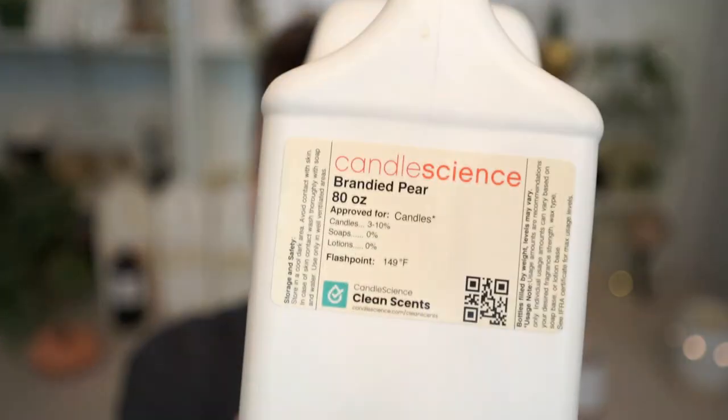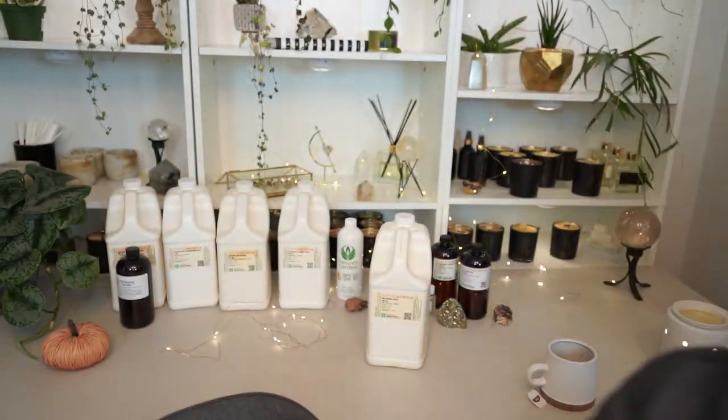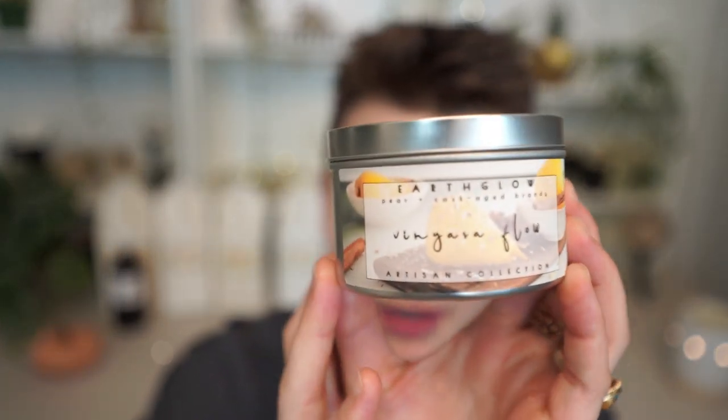For our honorable mentions today, I am briefly going to note this Brandy Pear in a long lost hope that Candle Science will hear our cries and bring back the original Brandy Pear. I do still sell it — I sell it in my year round collection as my Vinyasa Flow candle. I still enjoy it, but it's not the same as it used to be. I think this one would have ranked number one if it was how it used to be.